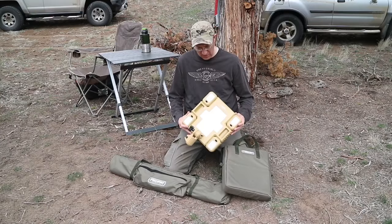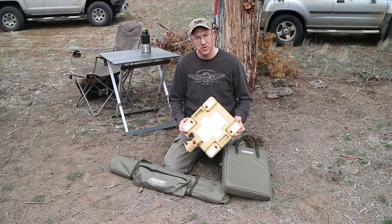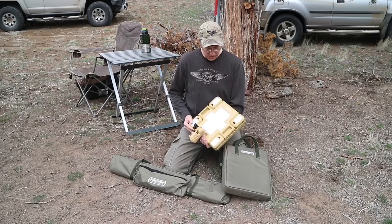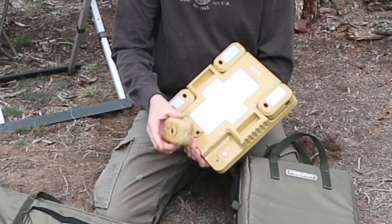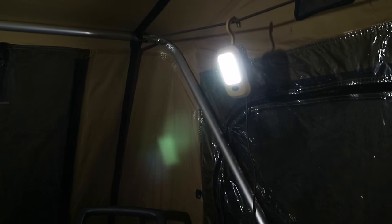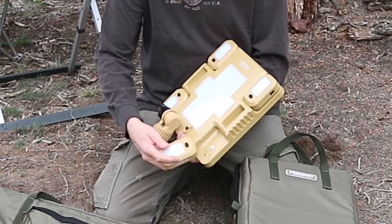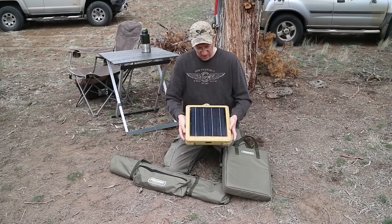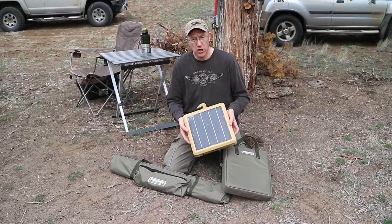The main component of the lighting system is this body or main light. It will attach to a tripod and act as an overhead lighting system. What's really cool about it is it has these detaching individual light units. These units have several settings, can be detached from the unit, and when reattached, this unit charges them back up. It appears to be pretty robust, and on the backside is the photovoltaic unit that charges the battery.